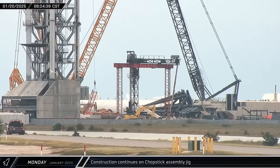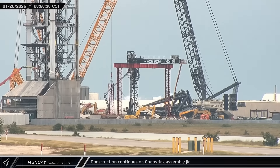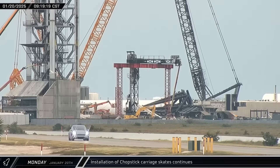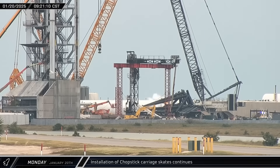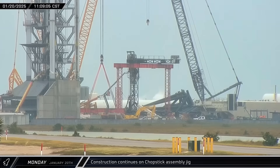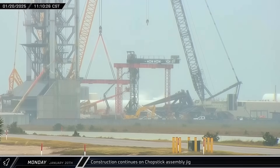The first leg of the chopstick assembly support stand was put into place, with a second following shortly after. Another carriage skate was added to the second launch tower as work continues to move forward on chopstick installation. As inclement weather arrived at Starbase, the chopstick assembly stand crossbar was lifted into place. A full-ring section for Booster 17's liquid oxygen tank exited Star Factory and was brought to Mega Bay 1 for assembly.